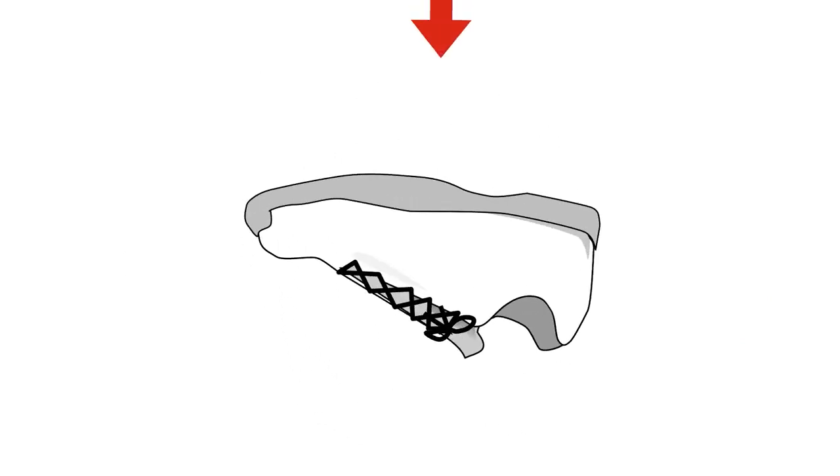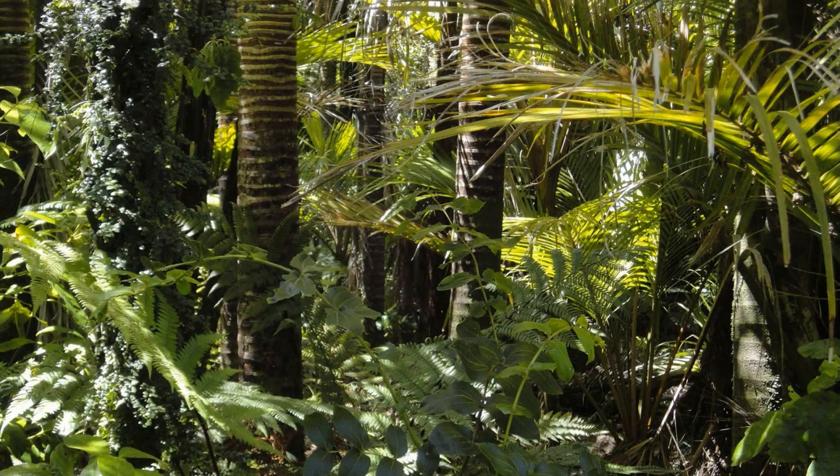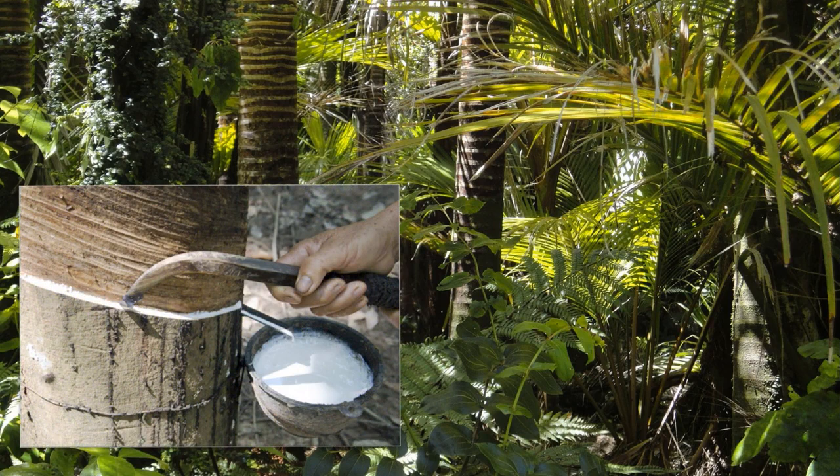30 to 40 percent of the soles of the sneakers are made of natural rubber. The Amazon is the only place in the world where rubber trees grow in the wild. Veja sources their rubber from plantations harvested by skilled rubber tappers called Seringeros. The rubber trees need to be harvested very carefully — if too much sap is drained or if they are cut too deeply, it can kill the trees.